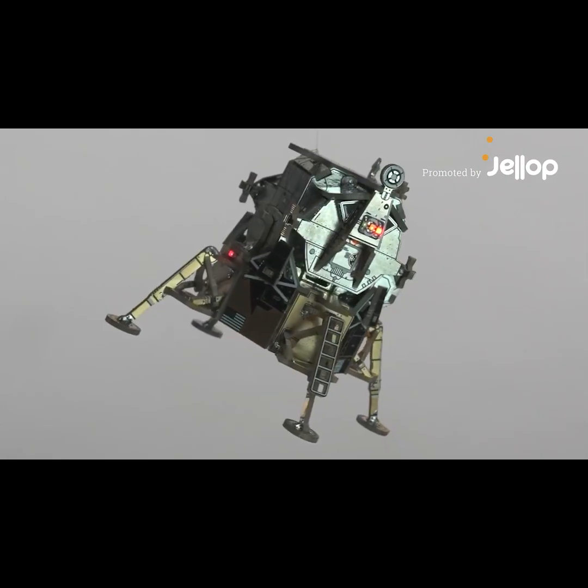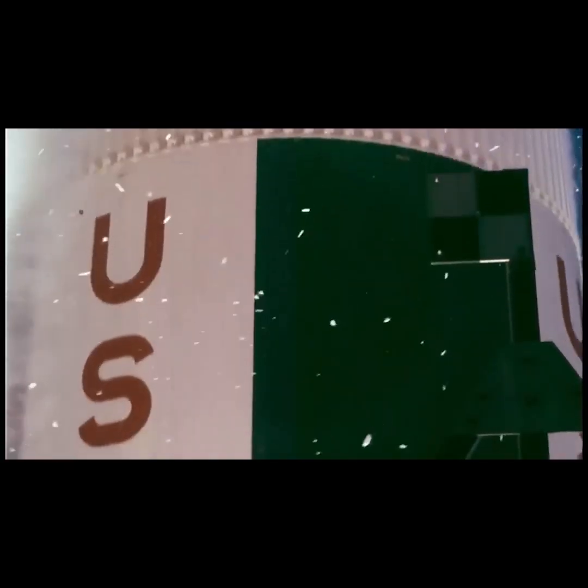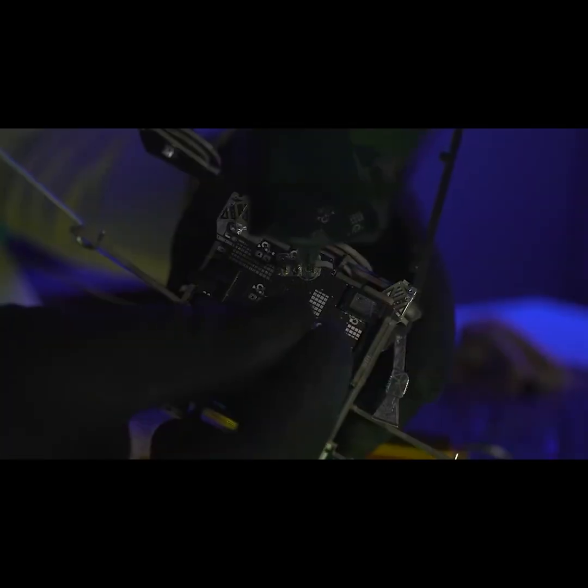Introducing five models of different space agencies. We have studied thousands of official documents to create the most historically accurate and real models possible. Models are assembled by soldering the circuit boards.